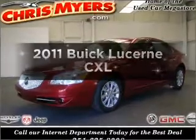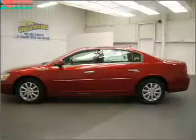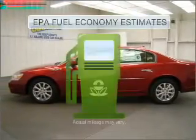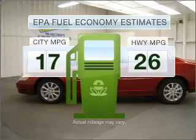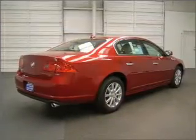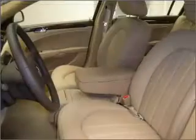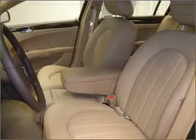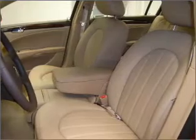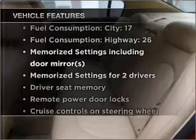Imagine yourself in this 2011 Buick LaCrosse — find everything you wanted in a ride under one roof. With this vehicle, low emissions and good fuel economy are important to you and the environment. With a reliable six-cylinder engine connected to a smooth-shifting automatic transmission, the anti-lock braking system will help keep you safe on the road. Memory settings are just one of the extras, and with these notable features, you won't want to miss out on the opportunity to own this amazing ride.